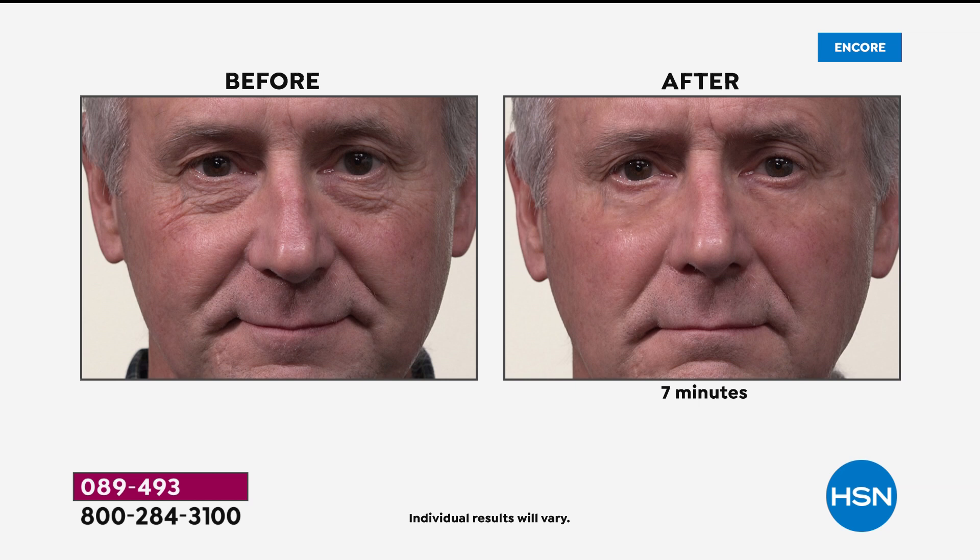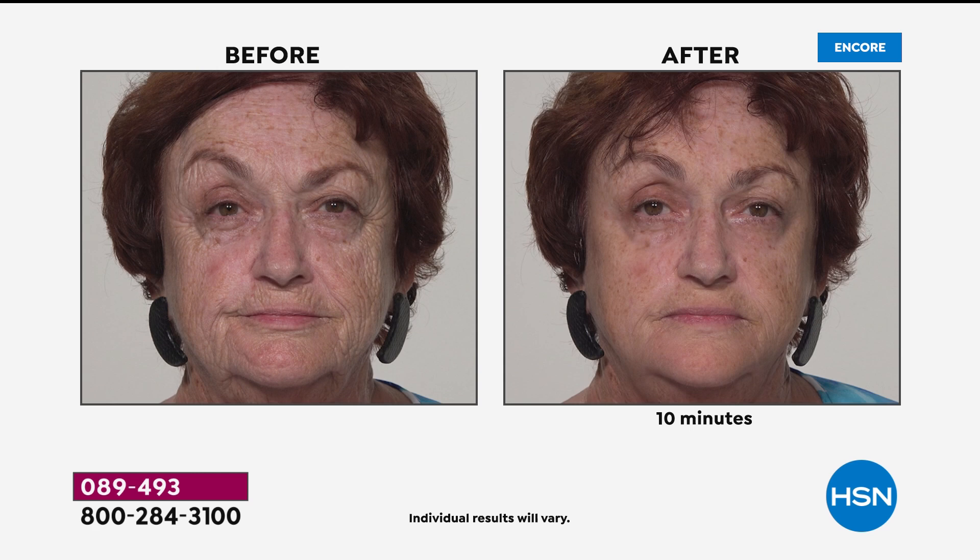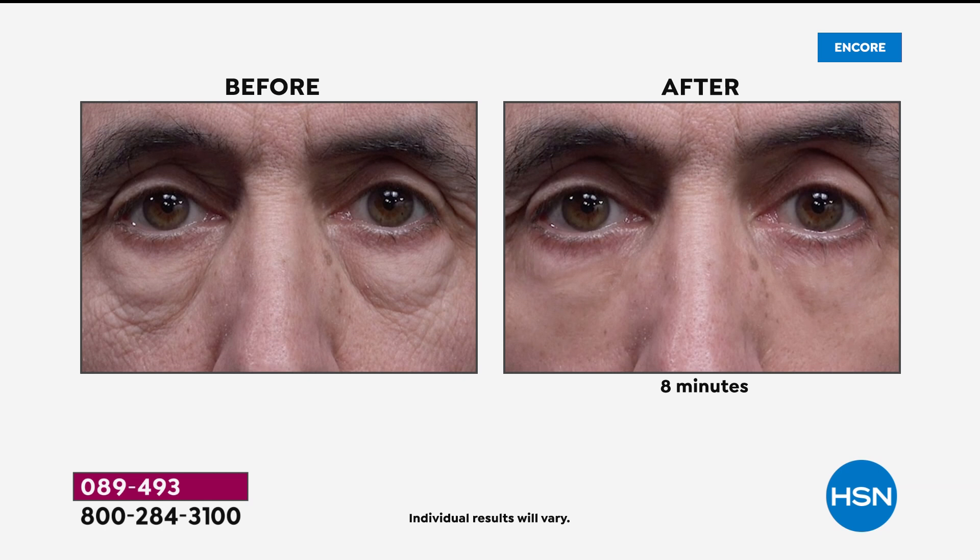Why do men and women love it? Because it's instant gratification. In just 10 minutes, we are erasing those signs of aging for the day. This is your beauty boost. We are erasing the under eye bags, the crow's feet, the 11 lines between your brows, the forehead lines. All the places that Plexiderm goes to work are demonstrated in this before and after photo.